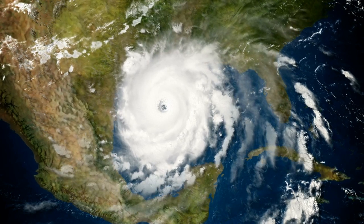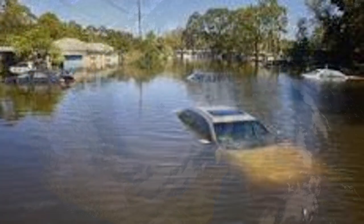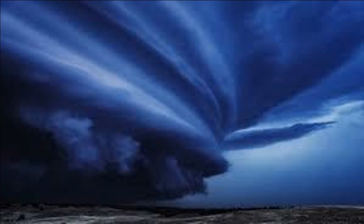Category 5 — massive storms that cause mass destruction to everything in their path: flooding roadways, tearing houses apart, and tossing boats like a child in a bathtub. With winds of 157 mph or greater, these swirling donuts of death are a force to be reckoned with.